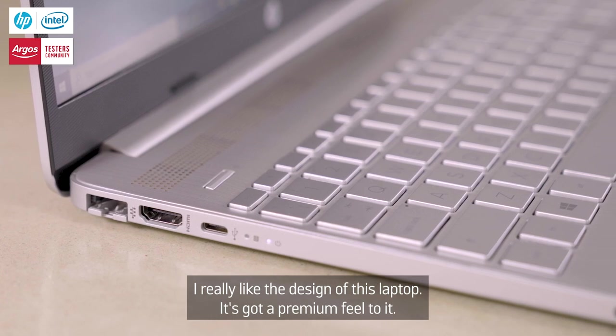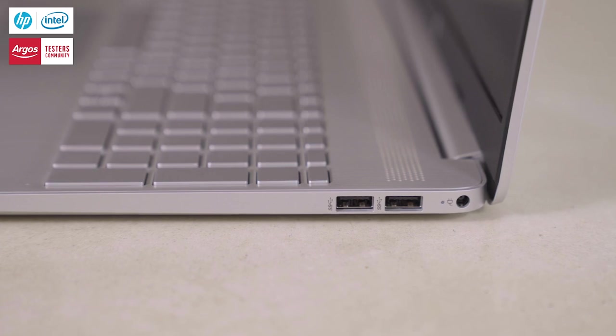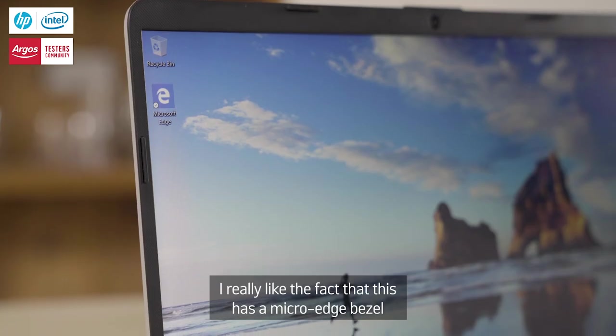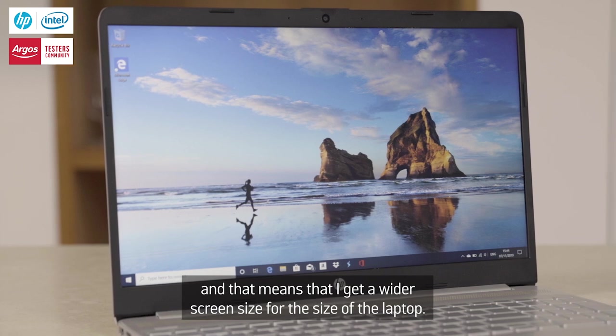I really like the design of this laptop, it's got a premium feel to it. I really like the fact that it has a micro edge bezel and that means that I get a wider screen size for the size of the laptop.